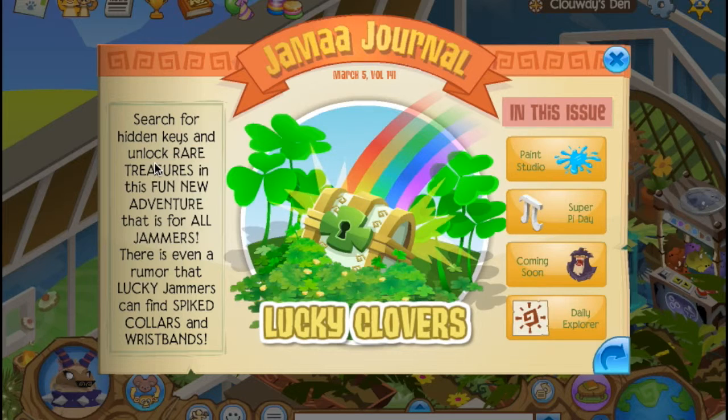Search for the hidden keys and lock rare treasures in this new fun adventure that is for all jammers. There's even a rumor that lucky jammers can find spike collars and wristbands — the Lucky Clover's Adventure, which is awesome.